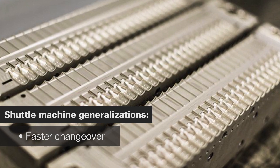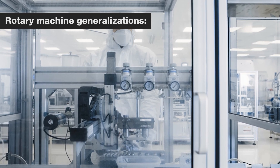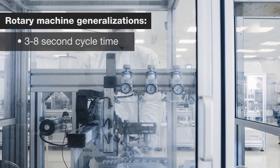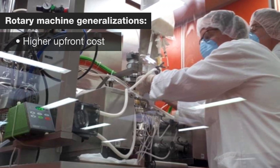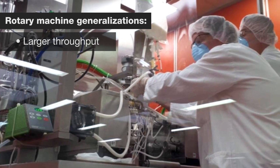In contrast, rotary machines typically scale to much larger output volumes because their cycle time is usually only 3 to 8 seconds. Typically, rotary machines have a larger upfront investment cost. However, this cost can be offset by its larger rate of production, resulting in a very economical way to produce high volume products with significant demand.